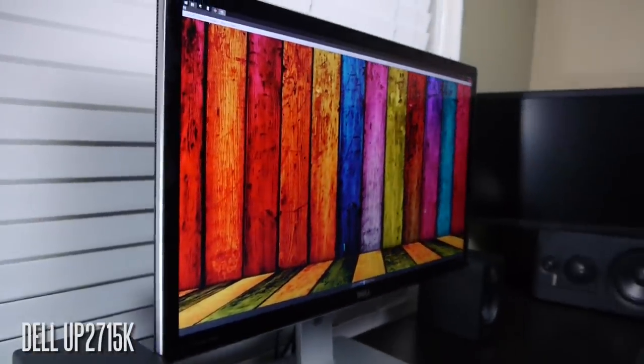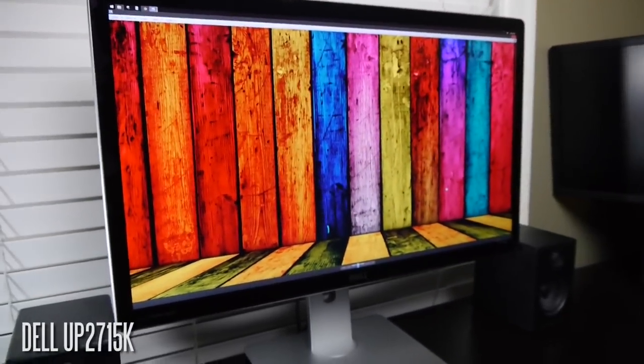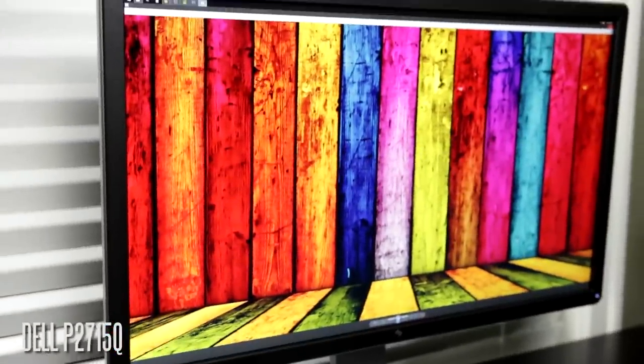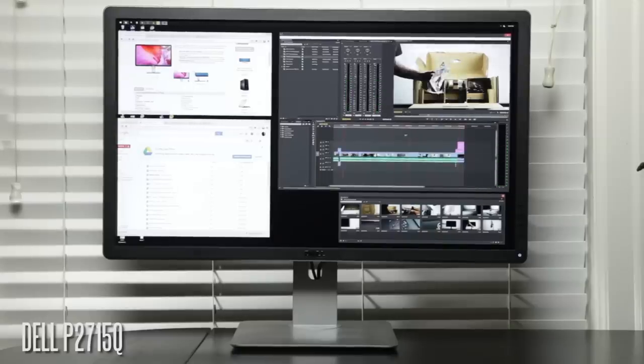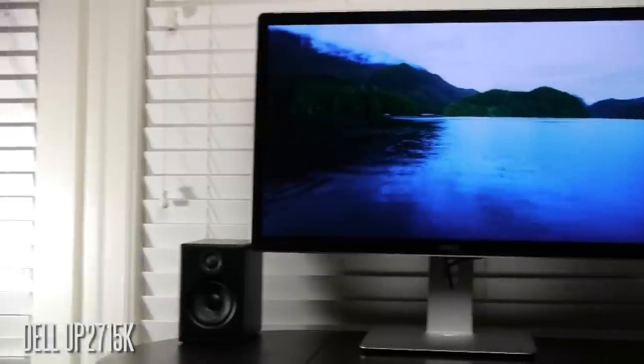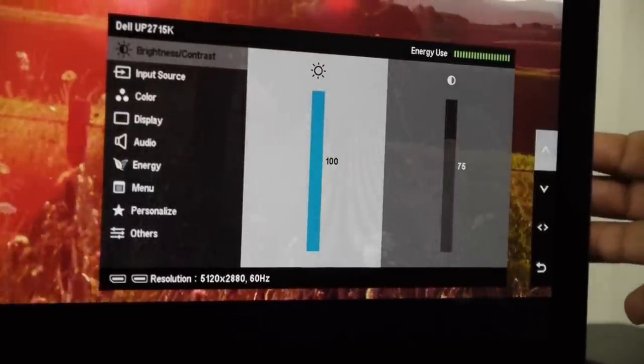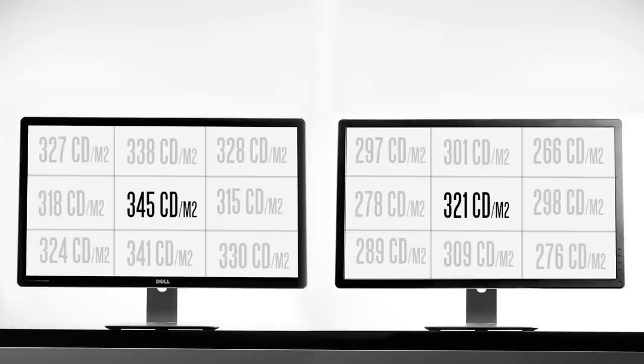Now let's talk about the panel itself. Both of these have IPS technology, so they're very good in terms of overall viewing angles — no color shifts at extreme left/right angles up to 178 degrees, and very minimal brightness and color shifts when viewed from extreme vertical positions. In terms of panel quality when it comes to brightness and black levels, the maximum brightness on the 5K at torch settings came in at about 345 cd/m² at the center versus 321 cd/m² on the 4K display. In terms of brightness deviations across the panel, the 5K showed less deviation — minus 40 versus minus 55 — meaning the 5K has a more evenly lit backlight with less fluctuation in brightness throughout the panel.